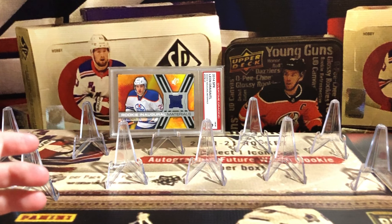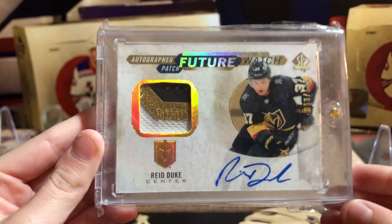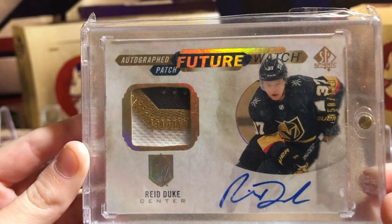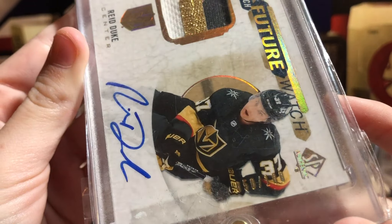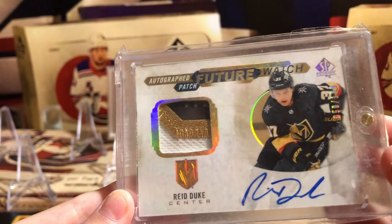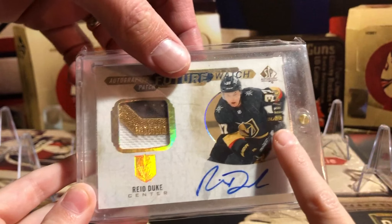Number 9 is the Mikey Reed Duke Future Watch Patch Auto, 3-color patch auto, 50 of 100. That's one of my favorite cards. That's worth about $60.